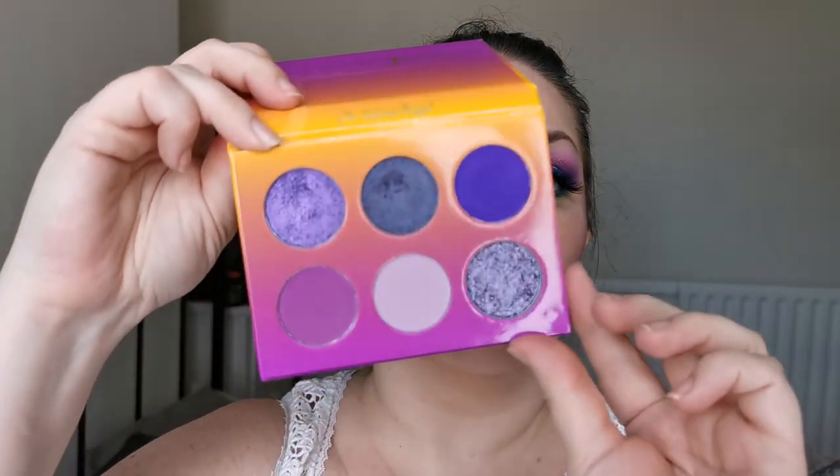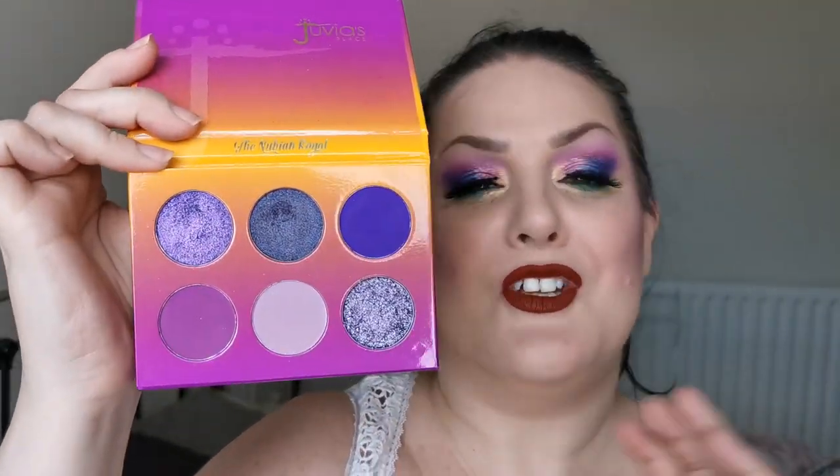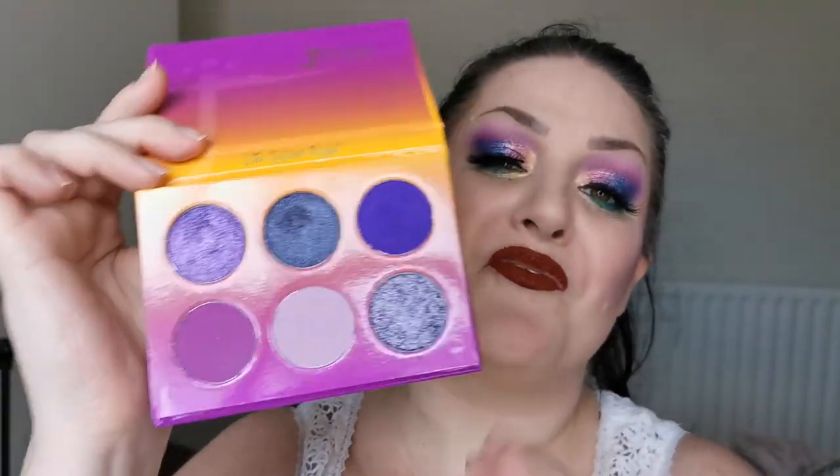The last one in this pile is the Nubian Royal. I was so impressed — look at that colour story; it's beautiful. I was impressed by the pressed glitter but obviously also the shimmers and the mattes — your usual amazing Juvia's quality. I love this so much.